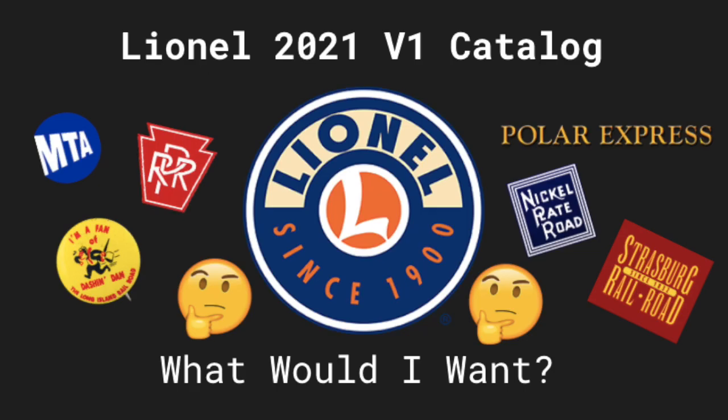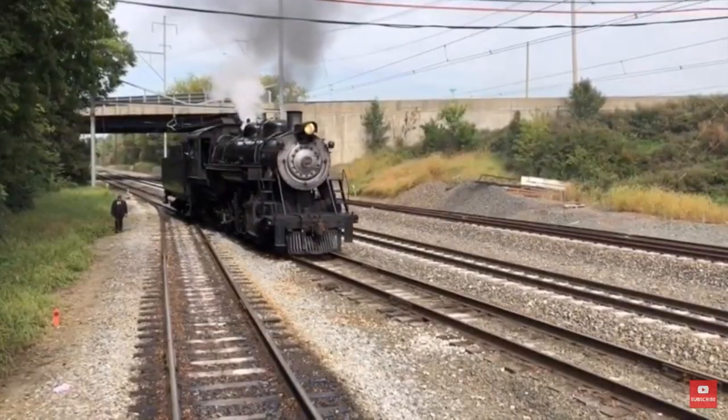Hello everybody and welcome back to another video on RJ's Trains. Today is day number seven of the 12 Days of RJ's Trains — we're in the 12 days leading up to Christmas, producing a video every day. If you haven't checked out the six previous videos, go check them out now. Today I'm going to talk about what I'm hoping to see out of the upcoming Lionel catalog, set to come out mid to end of January, beginning of February 2020.